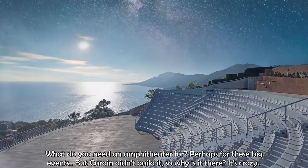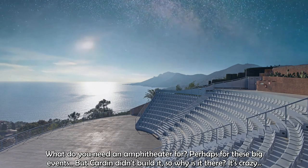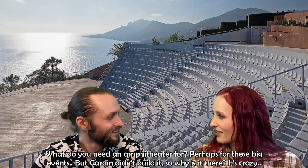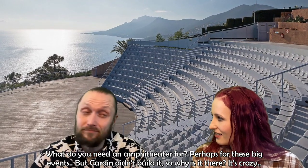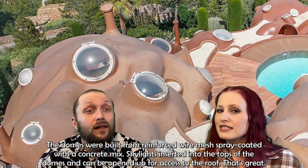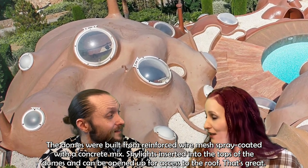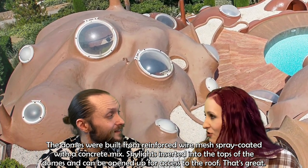Why would you need an amphitheater? It was perhaps for big fashion events, though Cardin didn't build it — it was already there. The domes also had skylights inserted into the tops, and they could be opened up so you could access the roof.